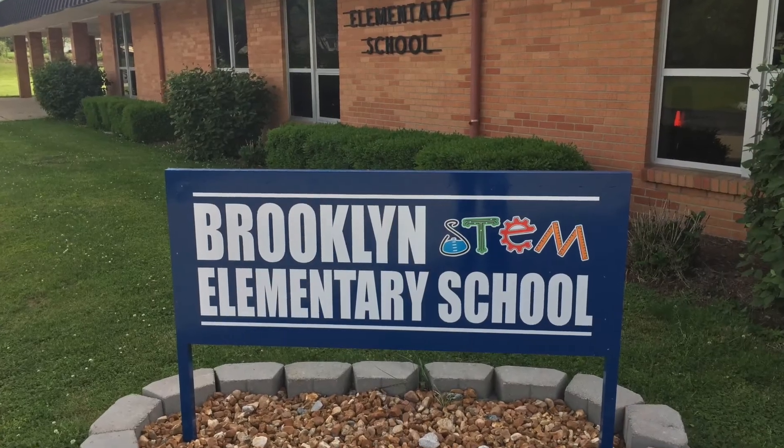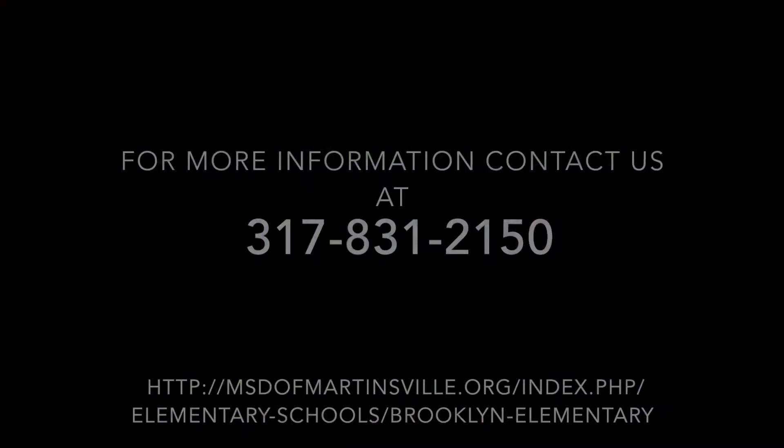Brooklyn is an exciting place to learn and grow. Please join us. Thank you.